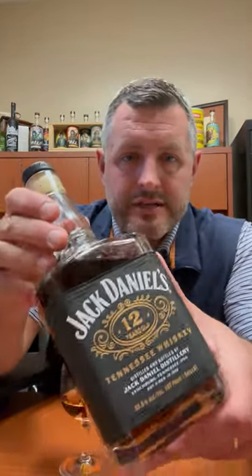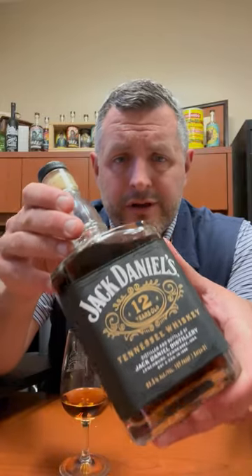The new Jack Daniel's 12 Year — I think we just got a new bottle running for top new bottle of the year. Not a hint, not a whiff of a typical Jack Daniel's banana aroma. Instead, what we get here is toffee, caramel, a cinnamon sugar aroma — very sweet orchard fruit instead of tropical fruit.